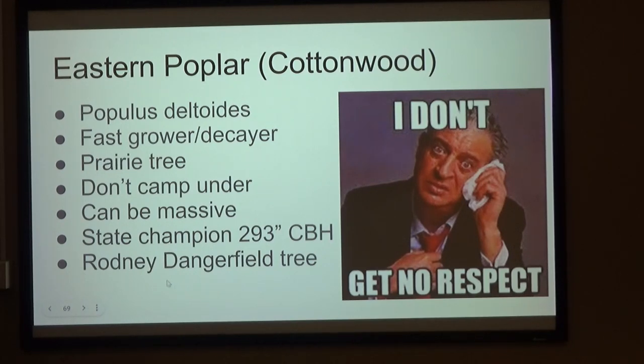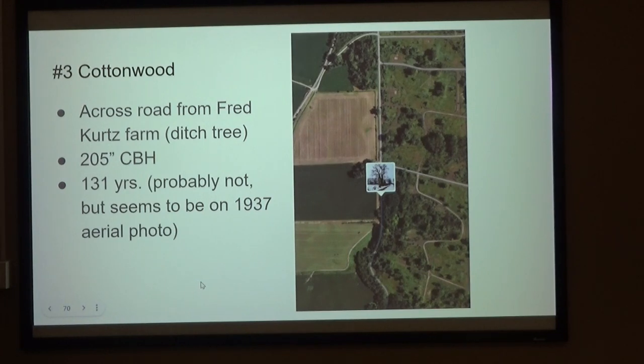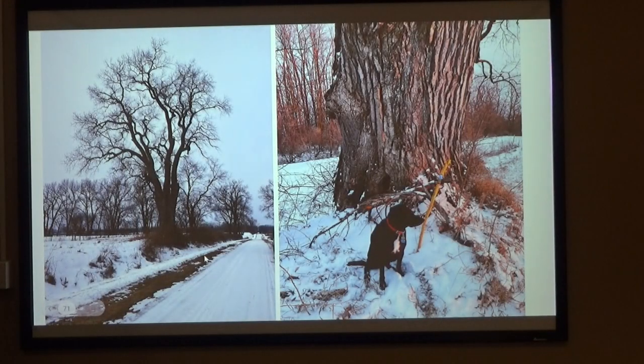State champion is 293 CBH. Across from the Fred Kurtz farm — you drive past this when you're going to the Hillside Prairie, right at the ditch there. Seems to be on the 1937 aerial. Here's Charlie as the sun sets on this tree — just north of the Z by the Hillside Prairie.